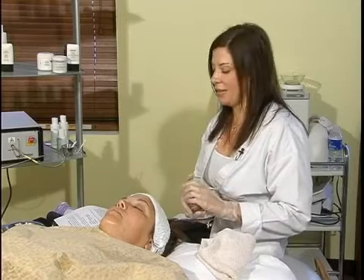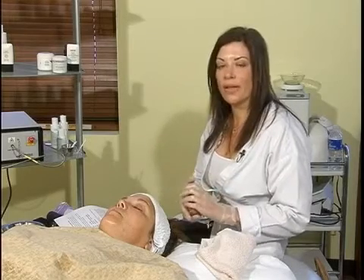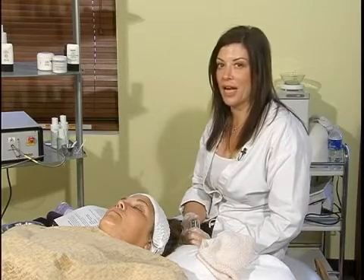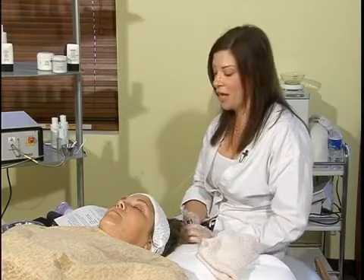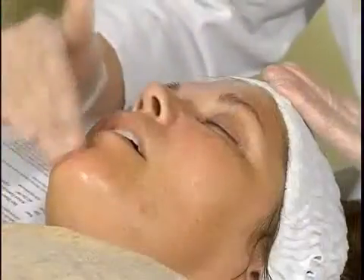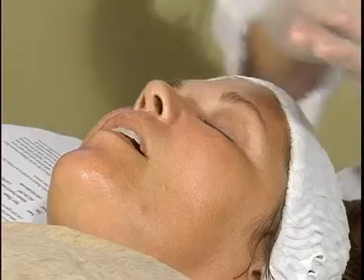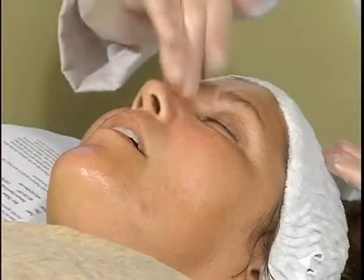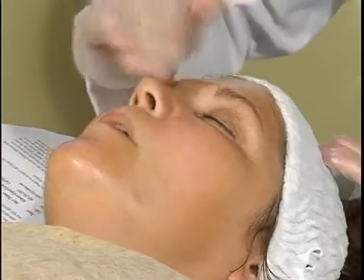Beta hydroxy acids are actually lipid — they are oil soluble — which does seem a little weird because beta hydroxy acids are actually good for acne skin. The reason is that since it is oil soluble, it is able to penetrate into the skin deeper and actually clean out those pores and those clogged oil ducts. So that is why it is good for acne skin.